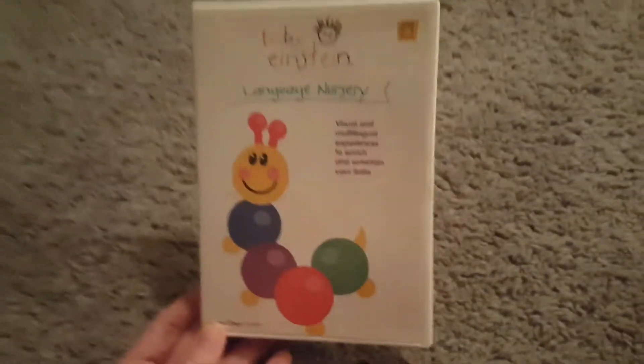I actually used to have this DVD when I was younger but I got rid of it. Oh, I got a new one — a new one. Yeah.